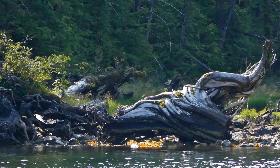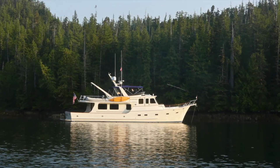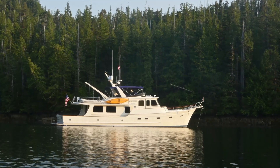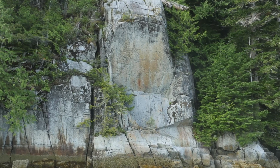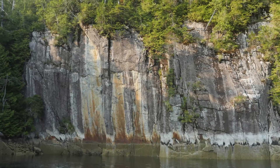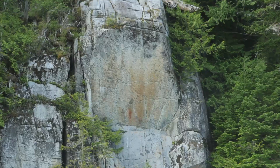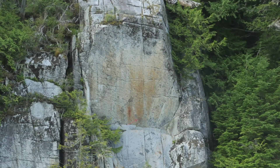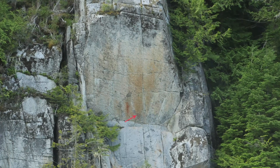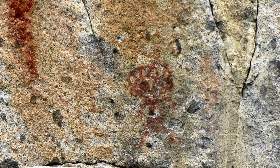Our kayaking friends had told us about some Native American pictographs on a large rock face in Meyer's Passage. In the evening light I take the tender and photograph every likely place without seeing anything. It later turned out to be one particular spot, but you need sharp eyes to spot them, as is evident from photos sent to me by Dave after we had both returned to our respective homes.